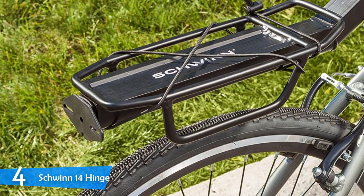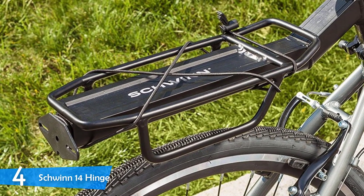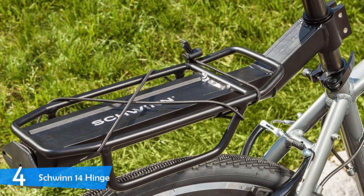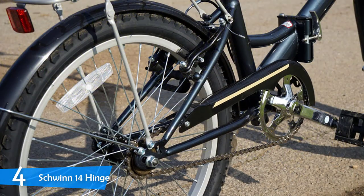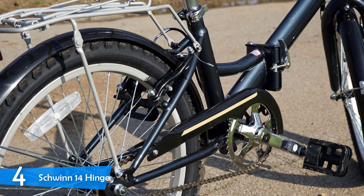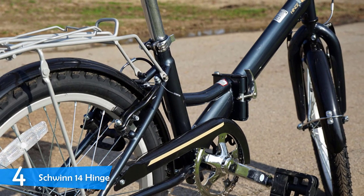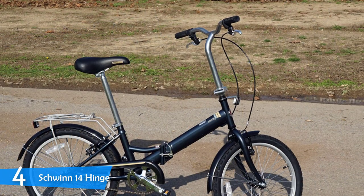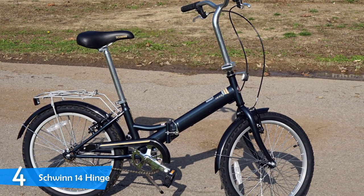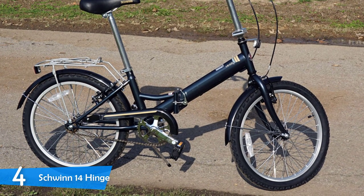The folding mechanism of the Schwinn 14 Hinge is pretty good for its price — I managed to fold it in about 26 seconds. Premium models can be folded in about 15 seconds, but that's not a significant difference. The folding mechanism works well and doesn't jam or cause difficulty. The Schwinn 14 Hinge is versatile thanks to its sturdy construction, and it can carry riders up to 220 pounds — though even heavier riders have reportedly used it without problems, though the manufacturer doesn't recommend it.